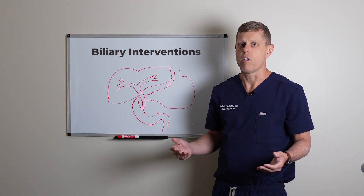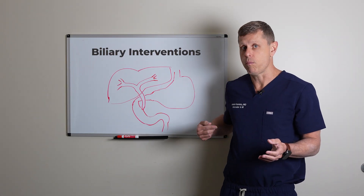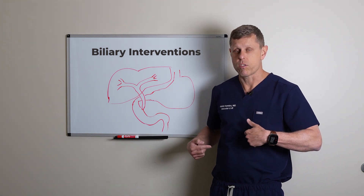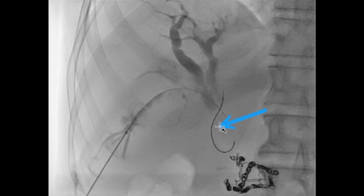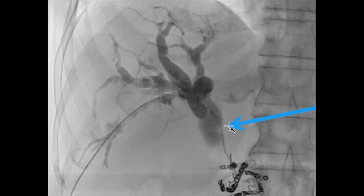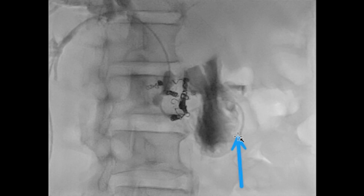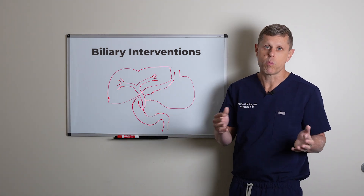We use ultrasound and x-rays to guide a small catheter through the skin, either through the right side or through the left bile duct. We then navigate this small tube — about one to two millimeters — through the bile ducts, trying to get all the way to the duodenum. At the same time, we can inject dye to see exactly where the problem is and how we're going to treat it, then analyze the possible treatment options.